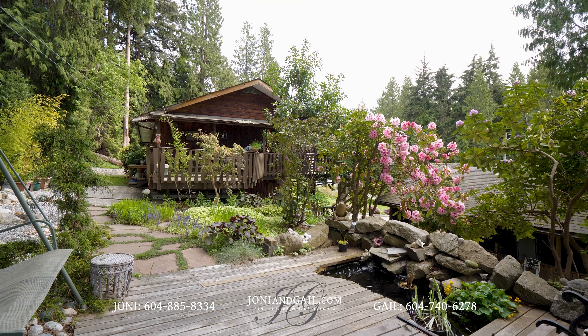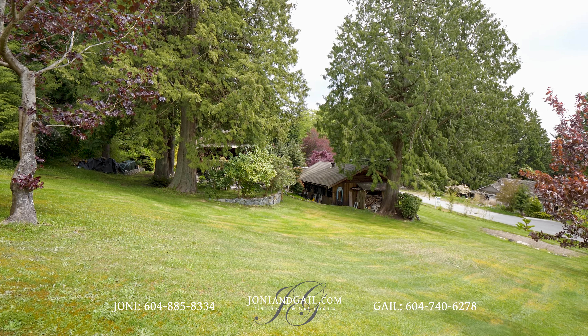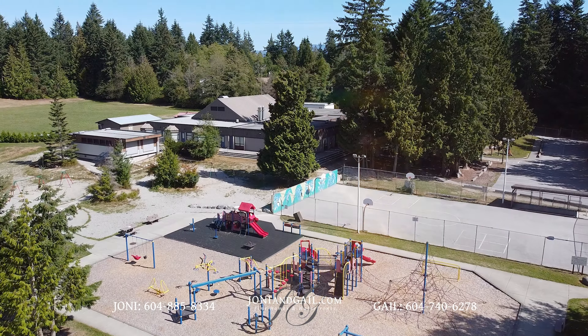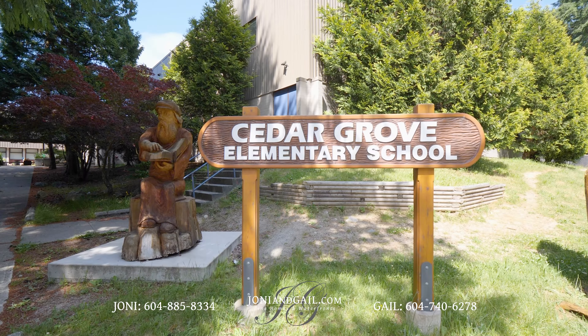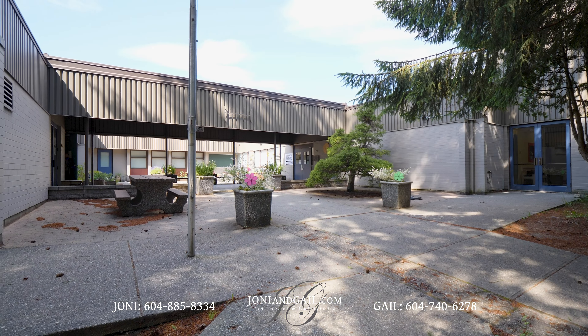Spend summers sitting by your pond and picking fruit from your fruit trees. Kids are walking distance to nearby Cedar Grove Elementary, which is considered one of the best schools on the Sunshine Coast.